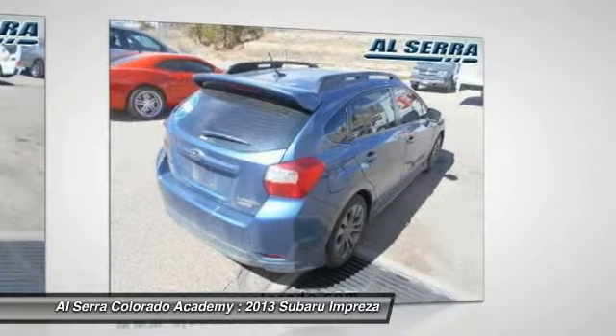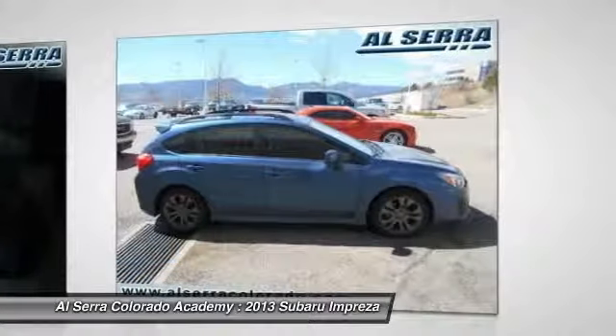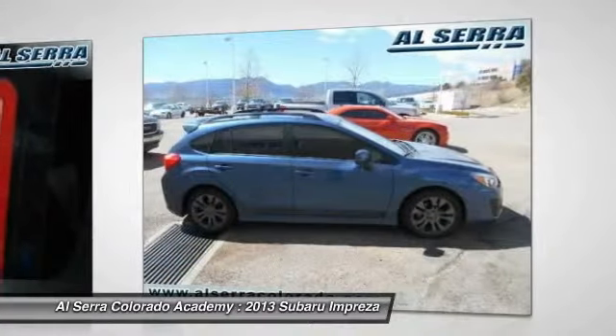Adjustable steering wheel. Floor mats. Keyless entry. This vehicle is Carfax certified one owner and qualifies for Carfax buyback guarantee.